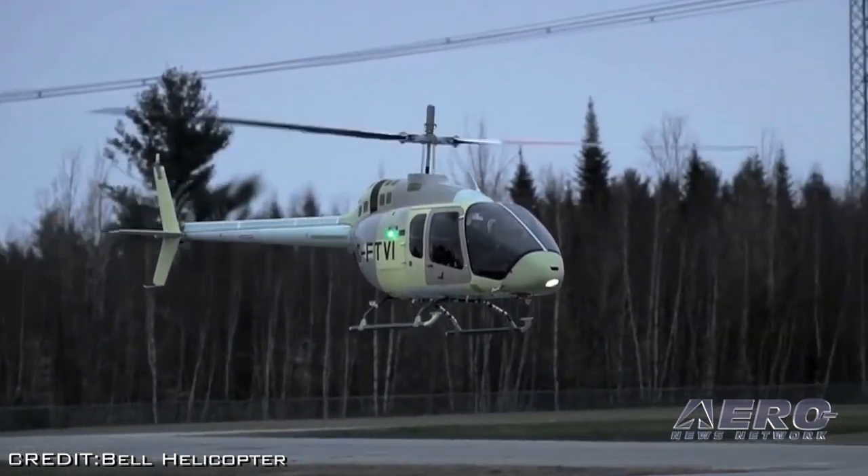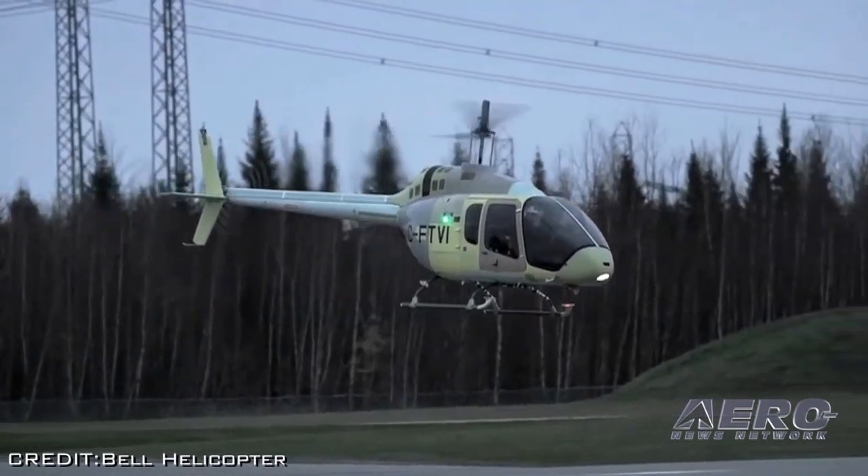The Bell 505 Jet Ranger X is a five-seat single-engine turbine helicopter designed to be the safest and easiest aircraft to fly in its category, while still remaining affordably priced. The Jet Ranger X is a multi-mission helicopter designed to meet a wide variety of missions.